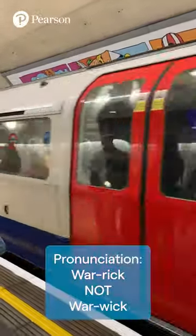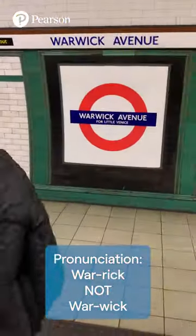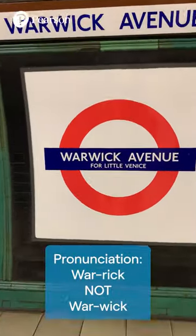The next station is Warwick Avenue. This is Warwick Avenue. Exit here for Little Venice.